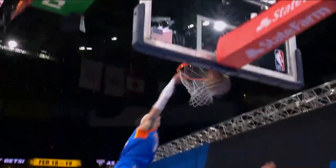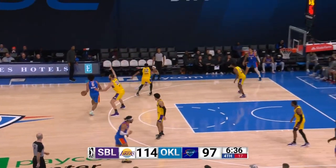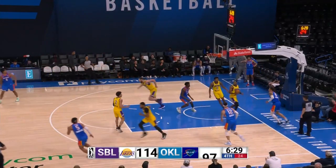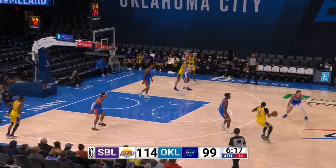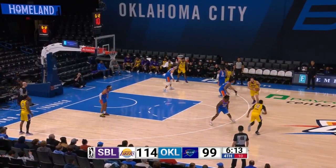Jalen Williams up to eight assists and is perfect from the floor — four for four, including one for one from three. Shaq Harrison, 29 years old, still chasing his dream. G.J. Wilson chases a spinning slam in the middle of the floor — great combination of finesse with the spin move and power with the dunk.